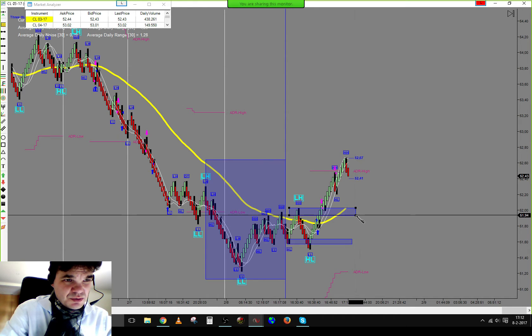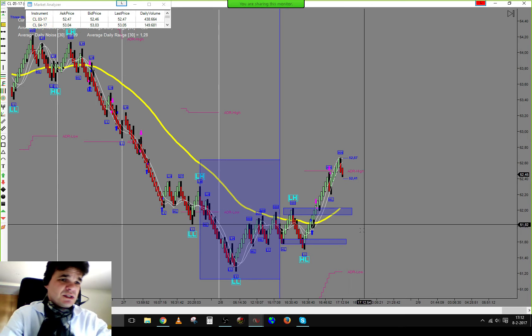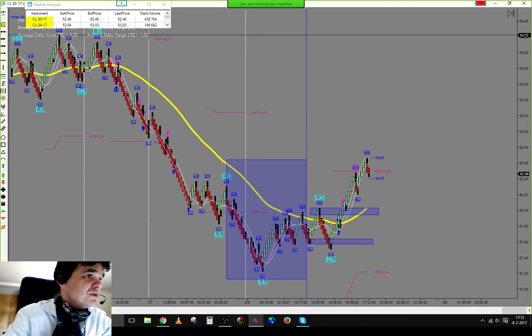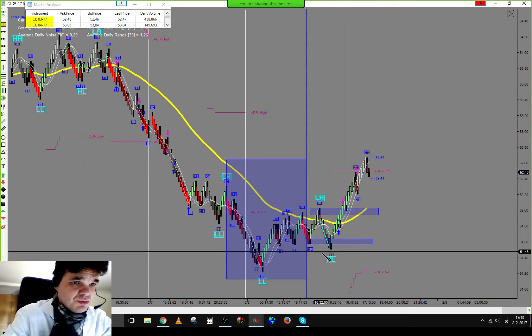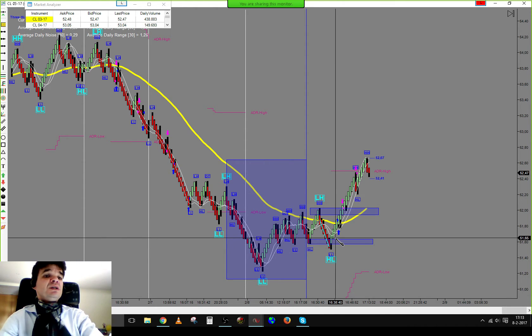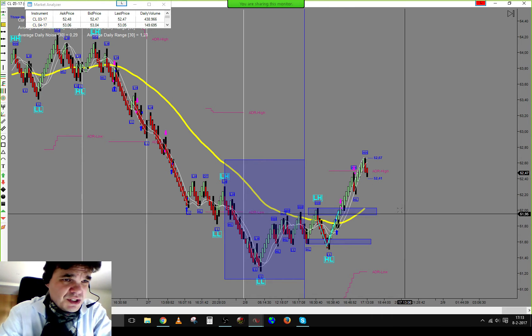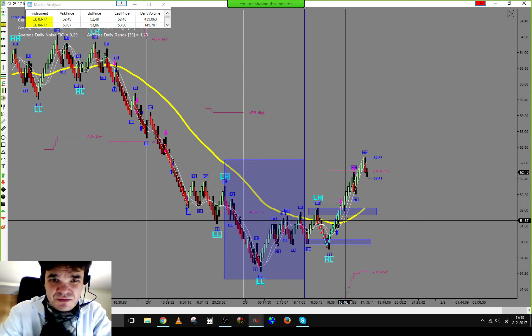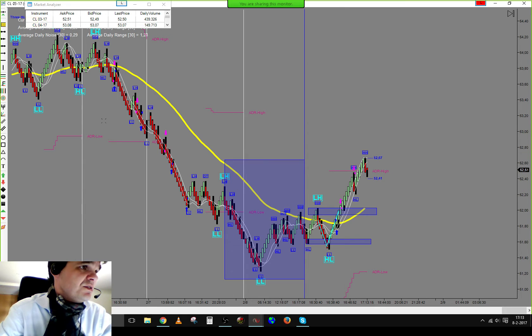The resistance area that was in place was at 52.03. We broke support and we were looking for a short setup here — it didn't trigger on the trading chart. Eventually going back up and breaking. We had a minor area of resistance sitting on the chart at 51.87.